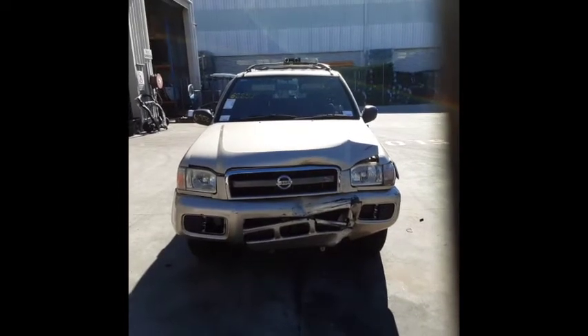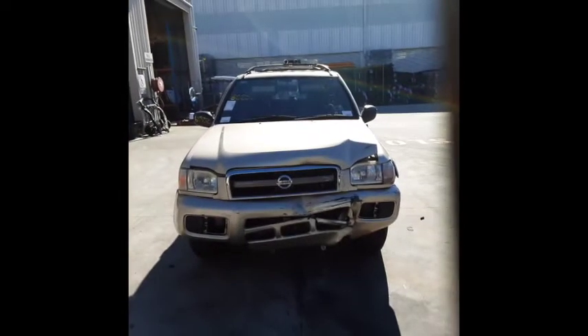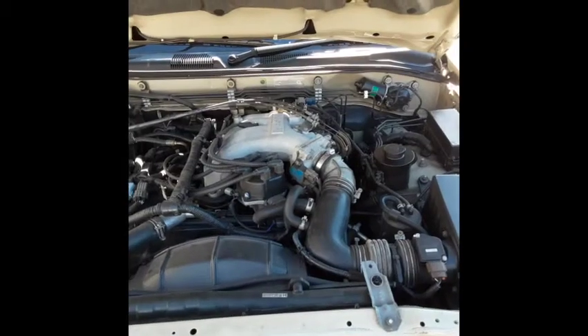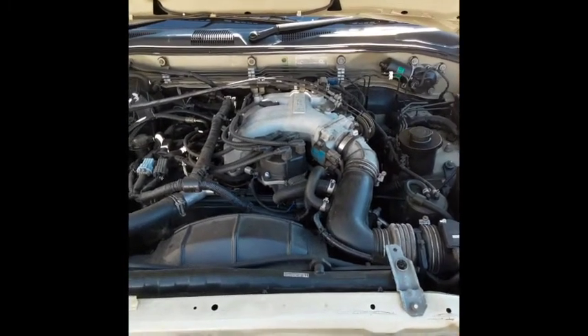This vehicle has a VG33 3.3 litre V6 petrol engine backed by an automatic four-wheel drive transmission.